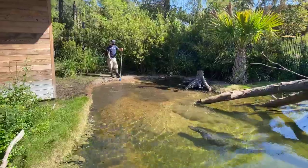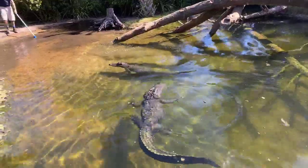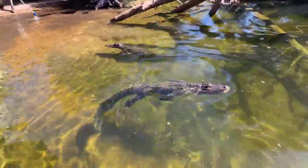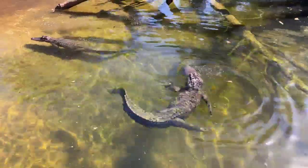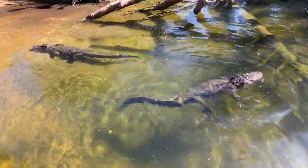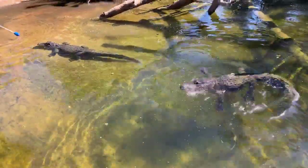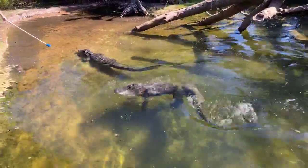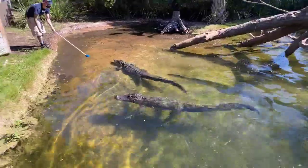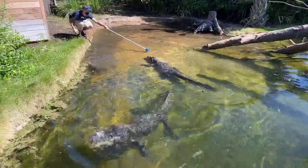She should come back up to the bank over there. Sometimes feeding multiple animals in exhibits is a little difficult. Chris is trying to get her to follow the blue target. The female is usually really good at following the target.